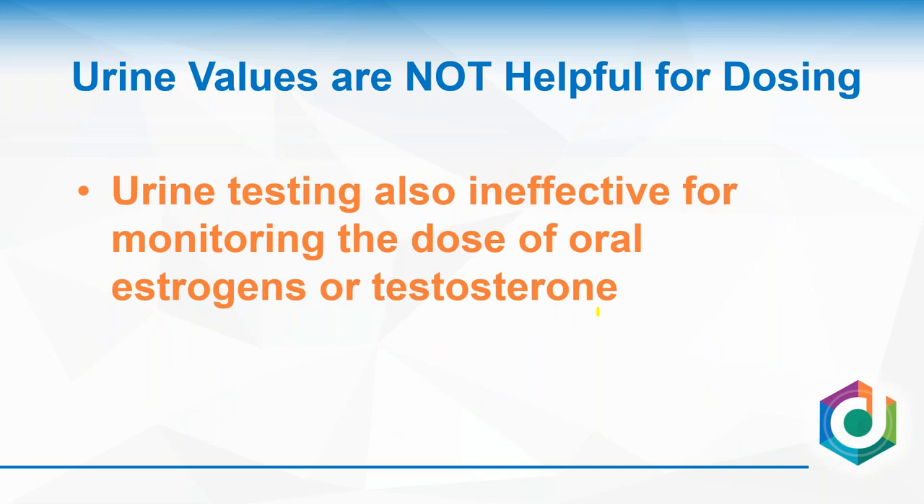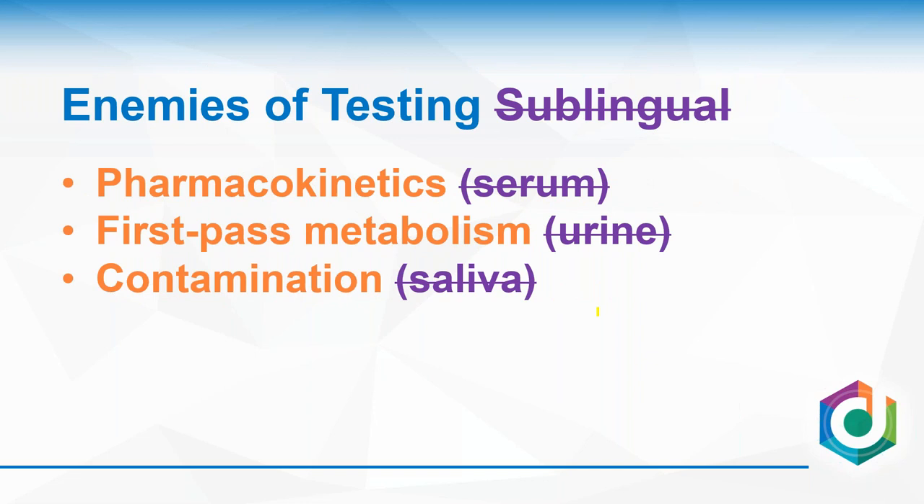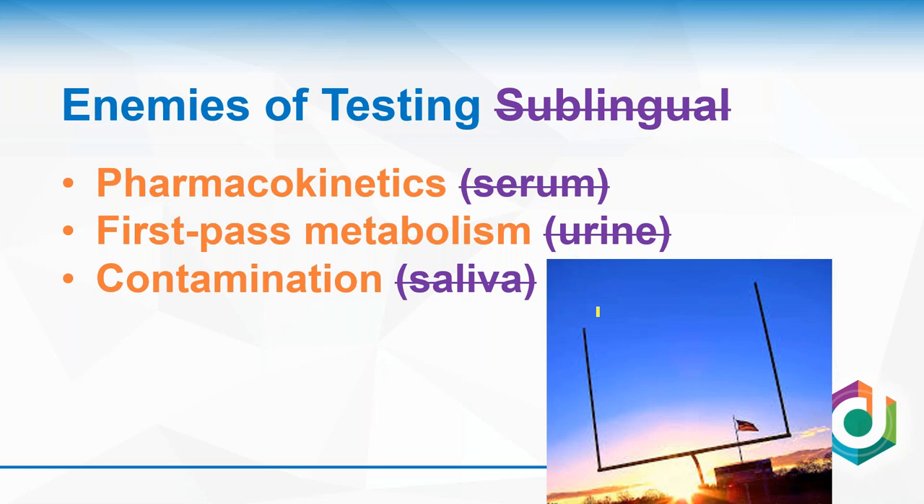Urine testing is also ineffective for oral estrogen and oral testosterone. For sublingual hormones, none of the testing models work — not even saliva. The distance from one end of a football field to the other represents the amount of hormone in your saliva, while the distance from the end zone to the sun represents the amount of hormone you'd put in your mouth with a sublingual dose. You cannot overcome that contamination problem and use saliva testing to measure sublingual hormones — it's a situation where you can take sublingual hormones, but lab testing doesn't really work very well.